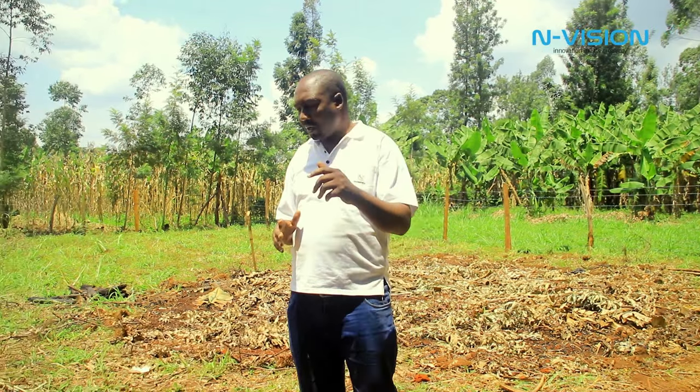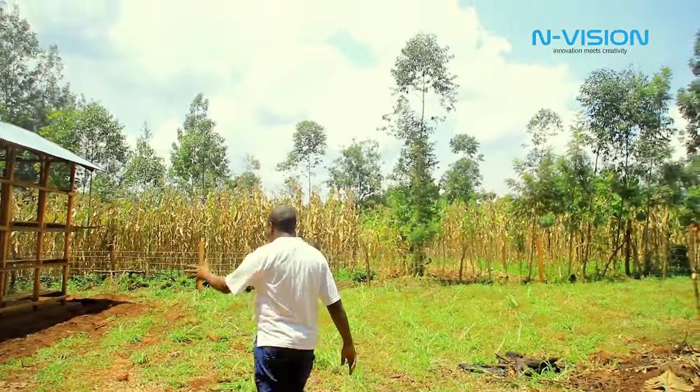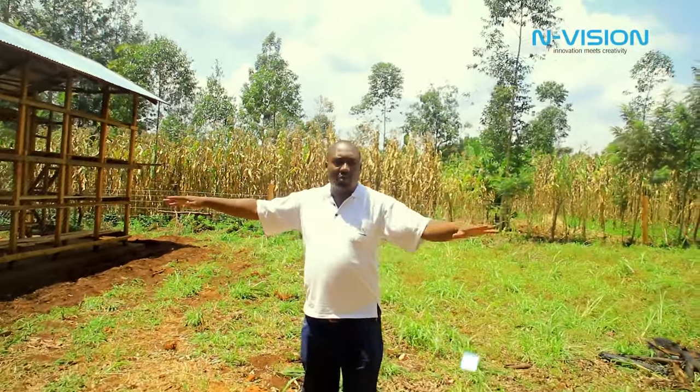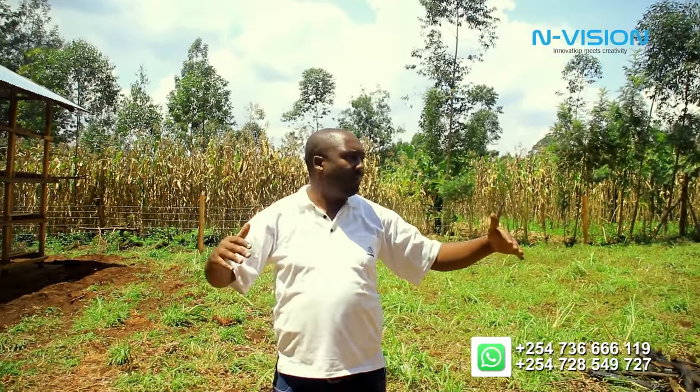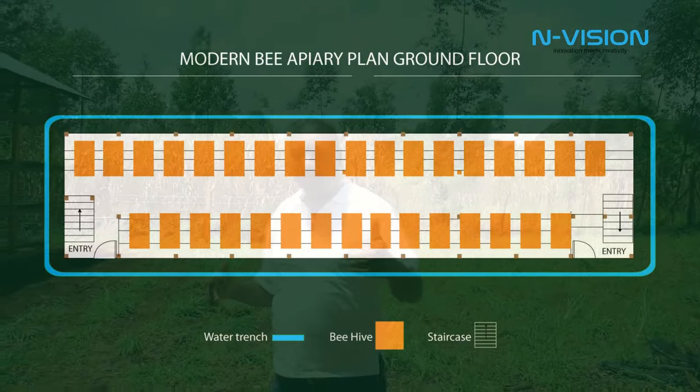I want to take you around and see the construction that has come up here. We have a roof on top, and in this area we have put pubbed wire fence. We want to make this place isolated from the kids.